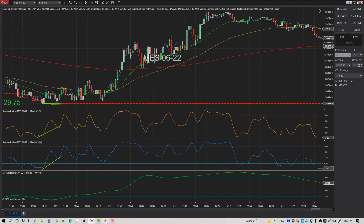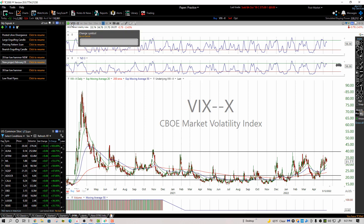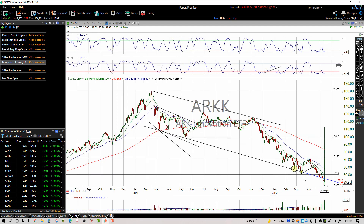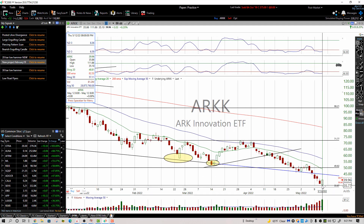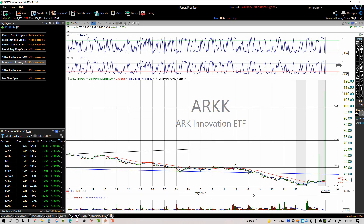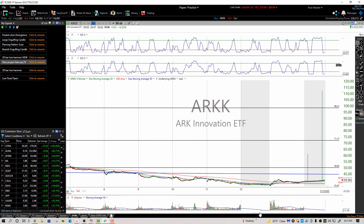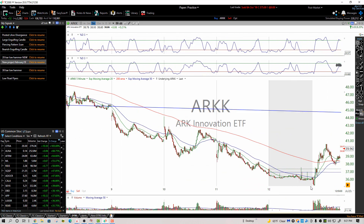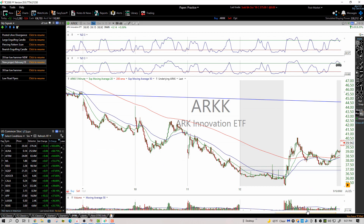We ended up taking the trades on ARKK today. Got in early on the gap down — look at this ARKK, it's getting hammered. Right in the morning I got in, it ran, and we took it off. We got out at around 39, it got up to above 40, but I was fine with that. I would do the same thing again on this — it held up pretty good.